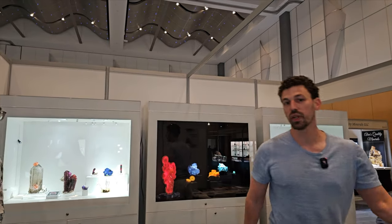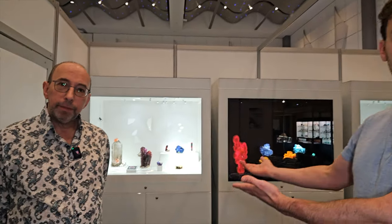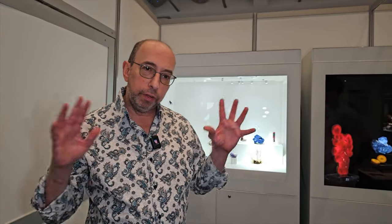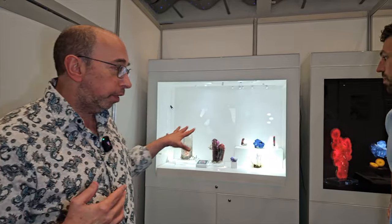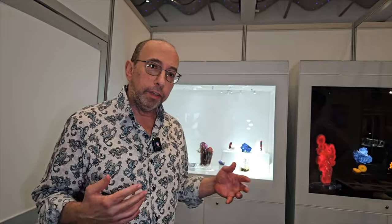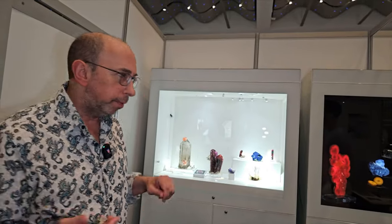I'm going to turn it over to Big Stu to introduce some of the specimens. We chose these specimens trying to cover the entire world — highlights from Africa, Asia, the U.S., and the continents. Each specimen represents a different continent and a different mine on that continent. I think we have 20 specimens.